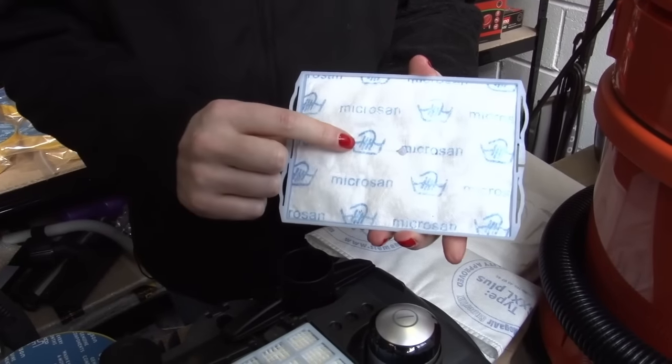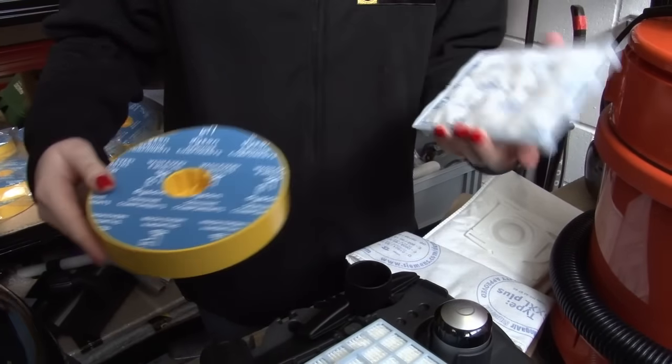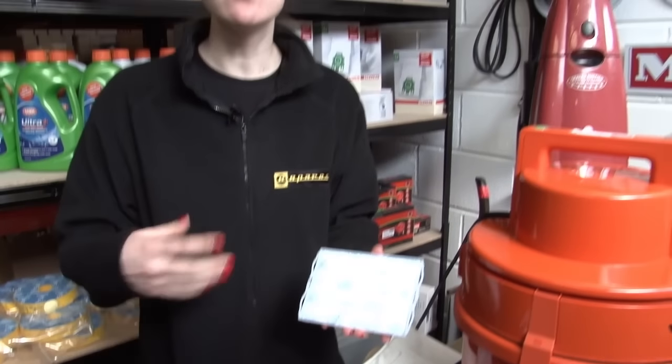Some filters are washable and it often shows you on the filter itself, or just check your instruction manual — that will also give you a guide as to how often you should be washing them. To wash your filters just rinse them under warm water and then leave to air dry for about 24 hours.